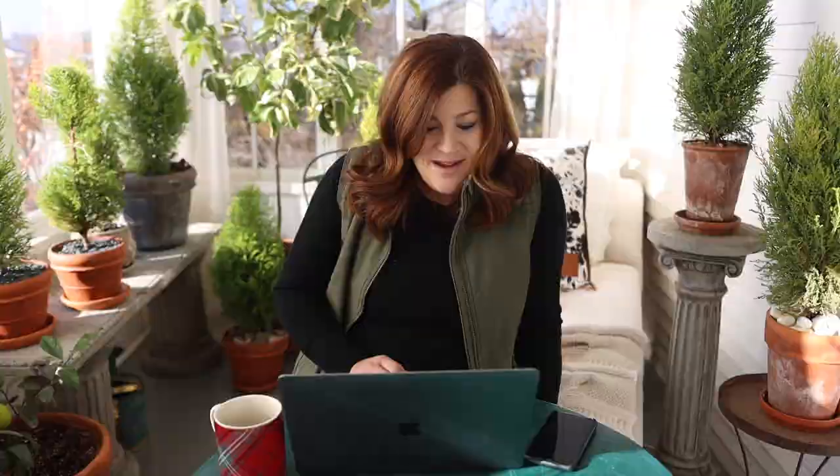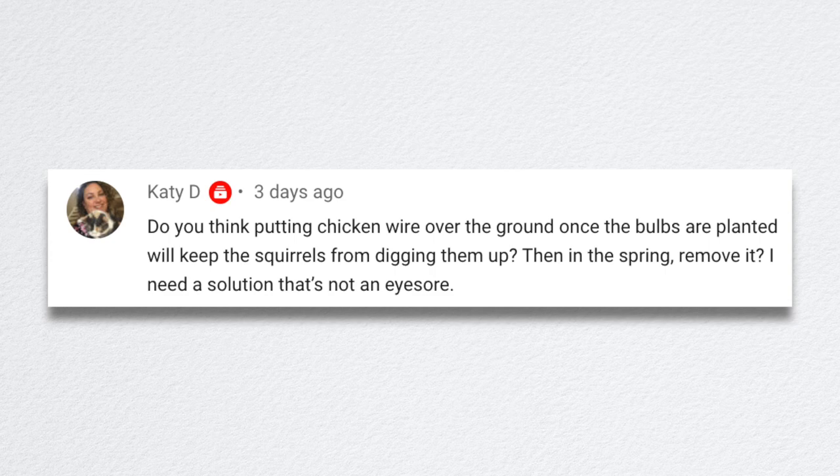Kathy asked if the trellises near the roses are for support or decoration — they're for decorative purposes. Katie asked if putting chicken wire over the ground after planting bulbs will keep squirrels from digging them up — I think it will help tremendously. You can put down repellents, but depending on how mischievous the squirrel wants to be, they'll still plow through. Chicken wire keeps them from getting down there, and it's not very visible — you can lay it on top then pick it up in spring.